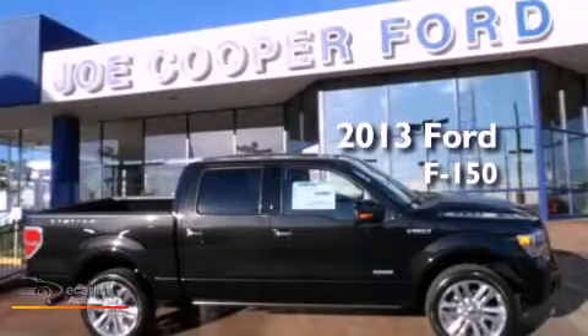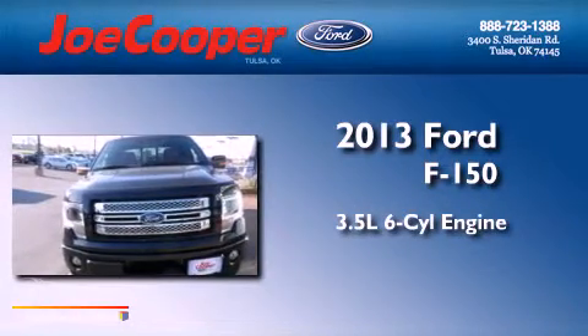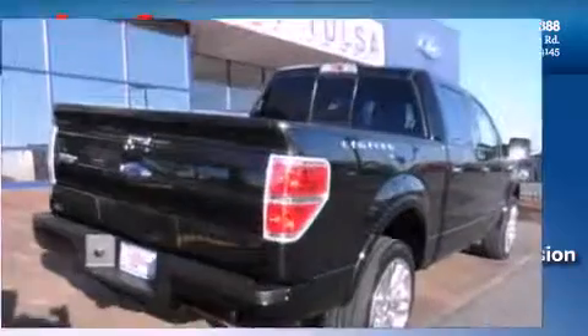This is a brand-new 2013 Ford F-150. It has a 3.5-liter six-cylinder engine, an automatic transmission, and the added safety and control of four-wheel drive.